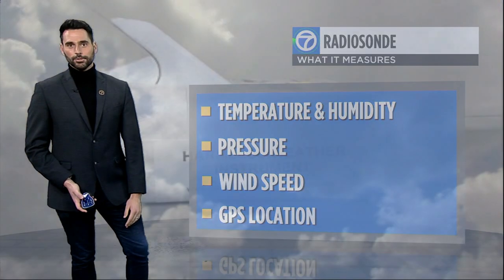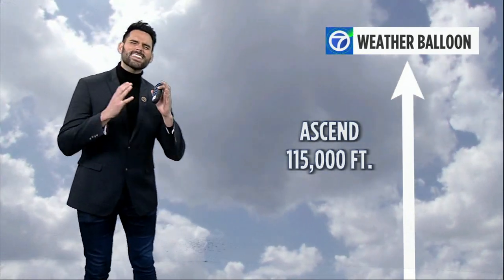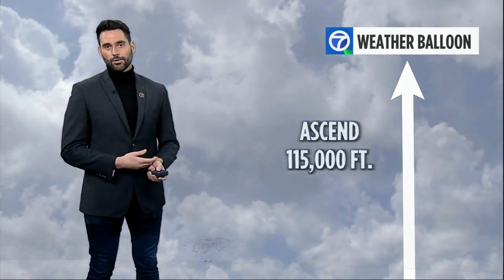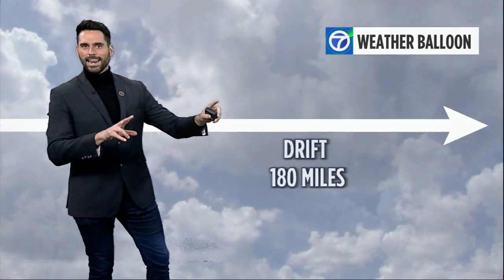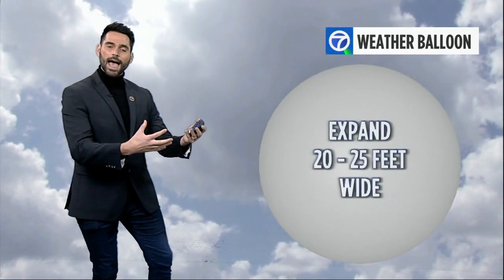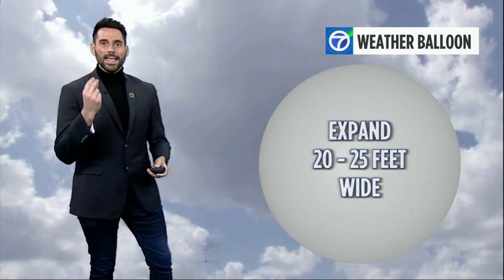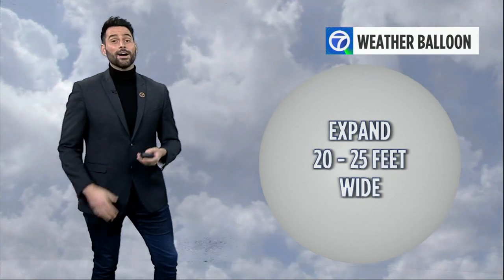That balloon can ascend to 115,000 feet in the atmosphere — for reference, a commercial aircraft typically flies around 30,000 feet. Those balloons can also drift more than 180 miles away from their launch point. As the balloon rises, lower pressure allows it to expand to 20 to 25 feet wide before it pops.